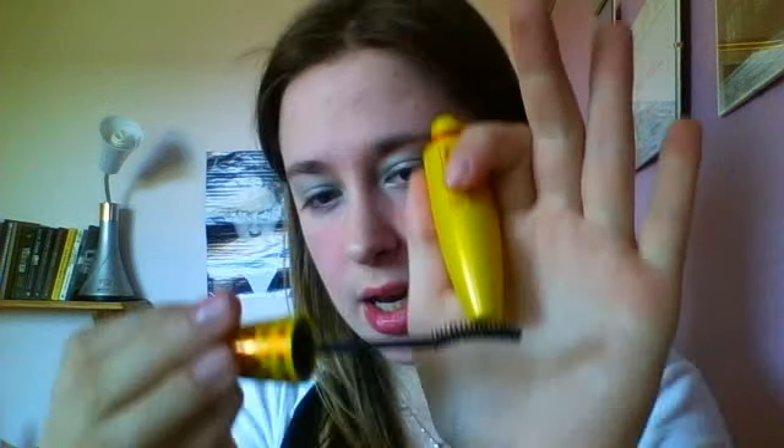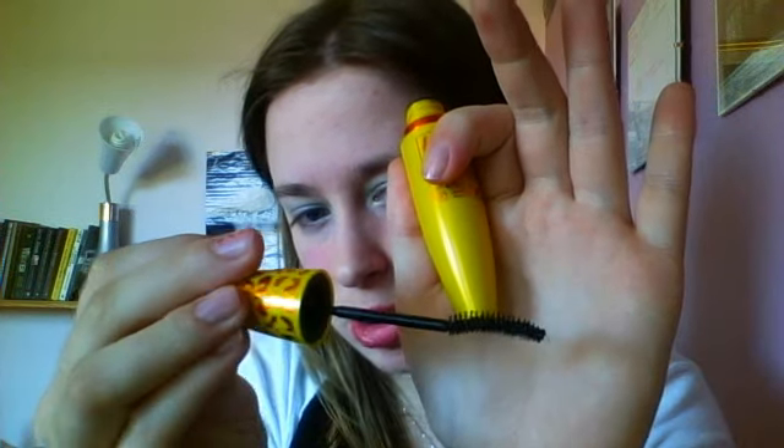The other mascara I got is one I've been using for a while now — the Colossal Cat Eyes Volume Express mascara by Maybelline. It's the one with the really weird feline applicator brush. It's really brilliant mascara. That one's £7.99 in England but it is really worth it.